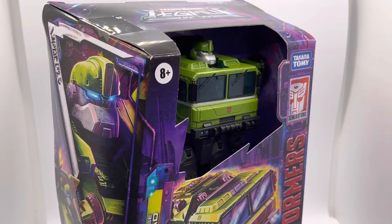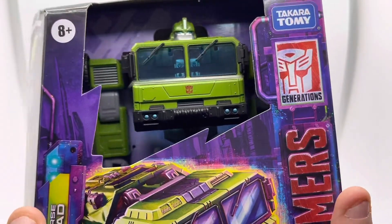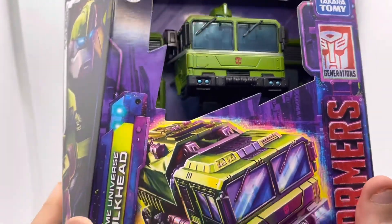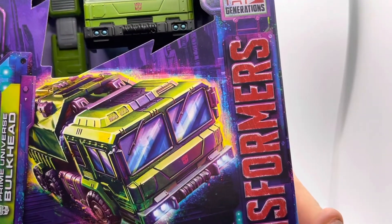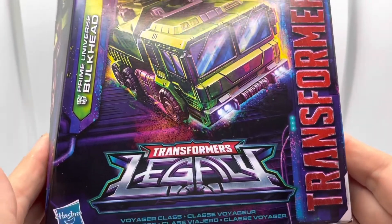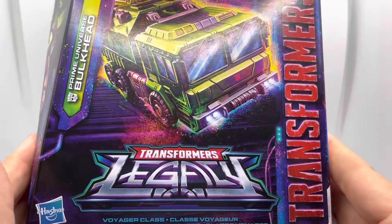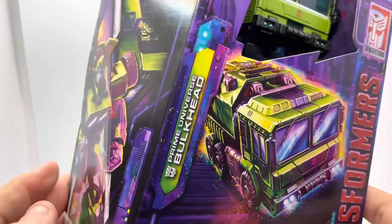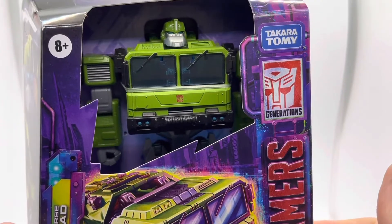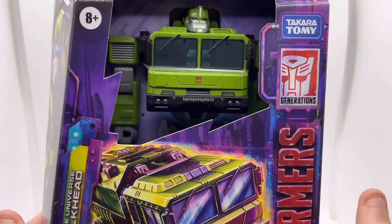This was a spur-of-the-moment decision to purchase. I won't fib — I'm not familiar with the character. Bulkhead wasn't around when I was collecting. As was recently revealed in a Fan First Tuesday held by Hasbro, they explained a bit more about the Legacy range and how we're seeing the evolution of a Transformers multiverse — much like the Marvel multiverse.